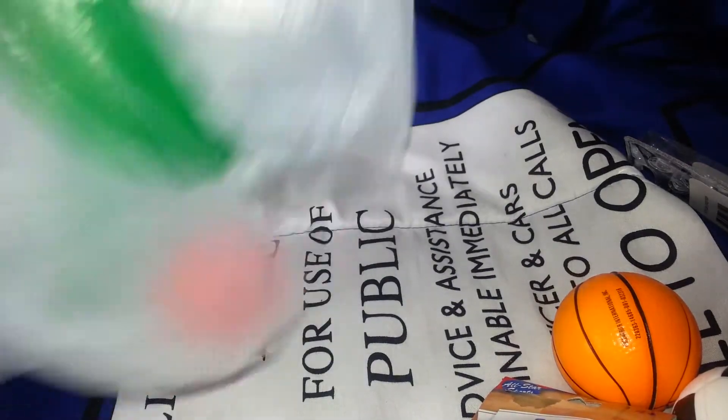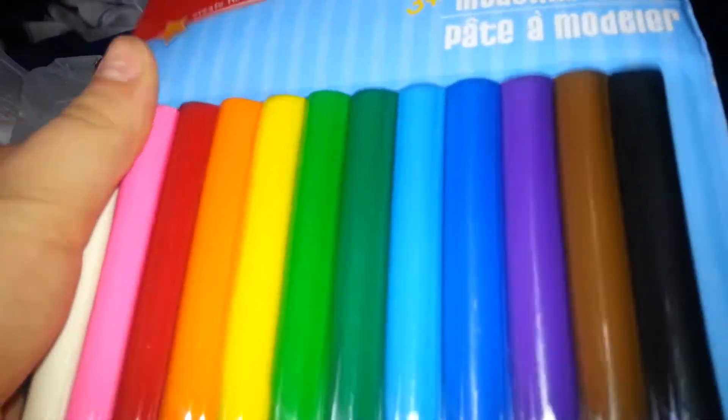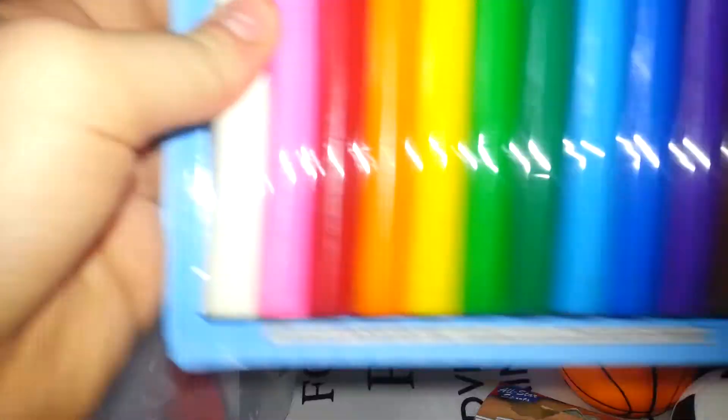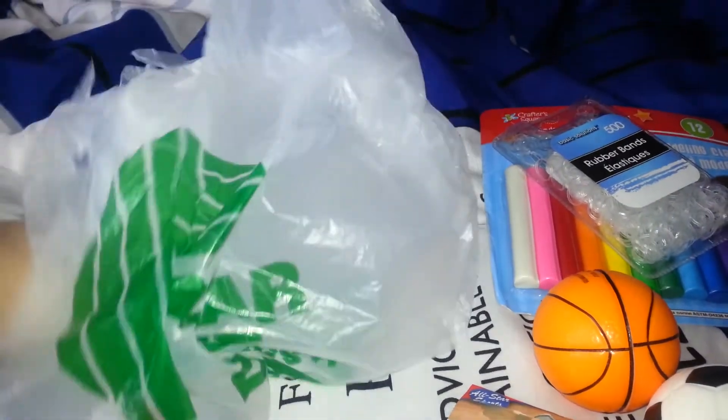And the last thing I got was these clay packets. I'm going to do a craft video with these, so I will open them up in another video. I would tell you what I'm going to do with them - it's going to be super cute.